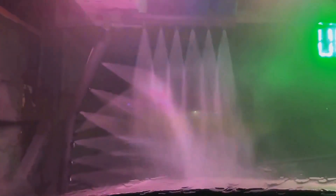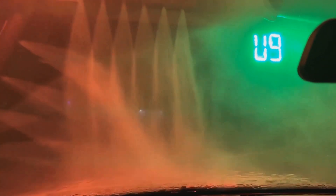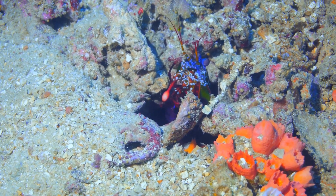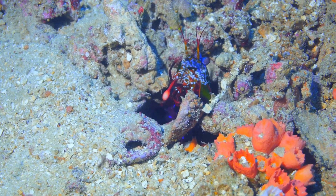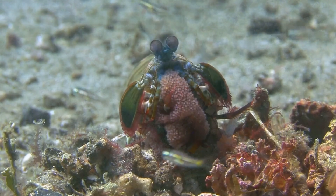The Mantis Shrimp's punch is not just about speed — it's also about timing and accuracy. This incredible speed is crucial for its hunting strategy. In the wild, every millisecond counts, and the Mantis Shrimp has perfected the art of the ambush. It lies in wait, poised and ready to strike at the perfect moment. The rapid acceleration creates a shockwave in the water, stunning its prey.